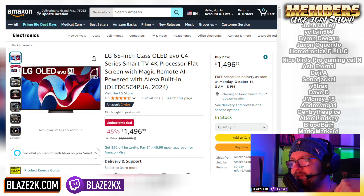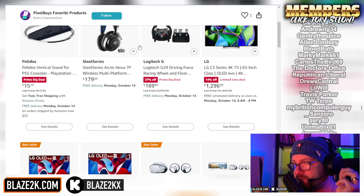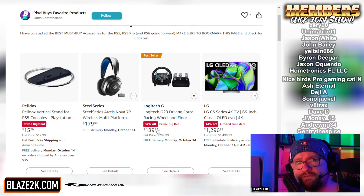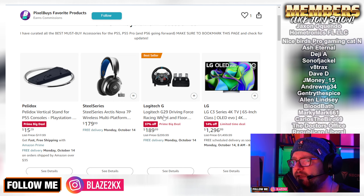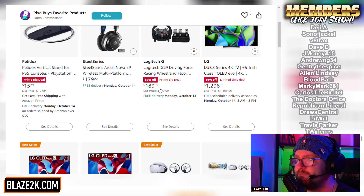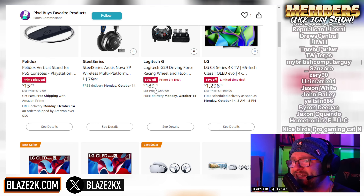I'll put links to all the TVs down below. I'll also put a link to my list of the best PS5 and PS5 Pro accessories as well, if you're planning on getting a PS5 Pro or you have a PS5 and you're just looking for new gear during this big sale. The G29 racing wheel that I have behind me is also on sale for $189.99 — it's never usually that cheap, it's usually around $300, so it's 37% off.